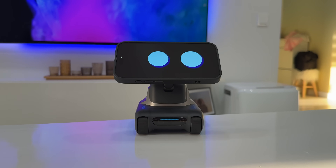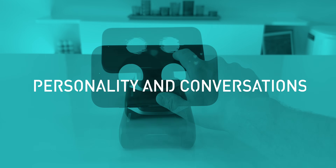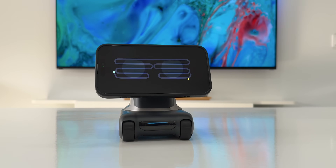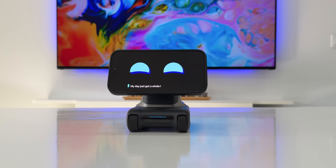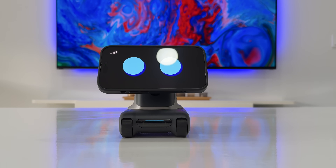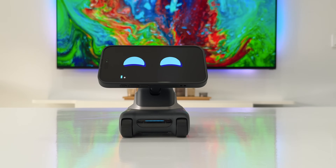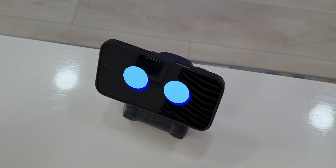This is where things start to get really fun, because Louie isn't like any other robot I've ever used. It doesn't just follow commands — it interacts, it learns, it reacts. Louie has a personality. That's the biggest thing I noticed. It's not just a scripted assistant — it uses ChatGPT for natural language conversations, and you can tell right away that it understands what you're saying. It responds in real time using a voice that sounds warm and expressive, like an actual companion.